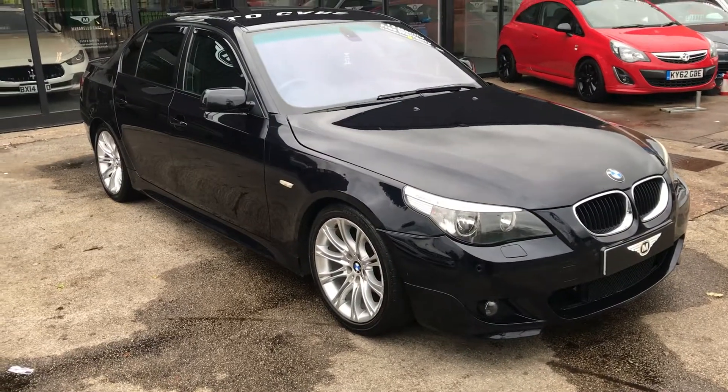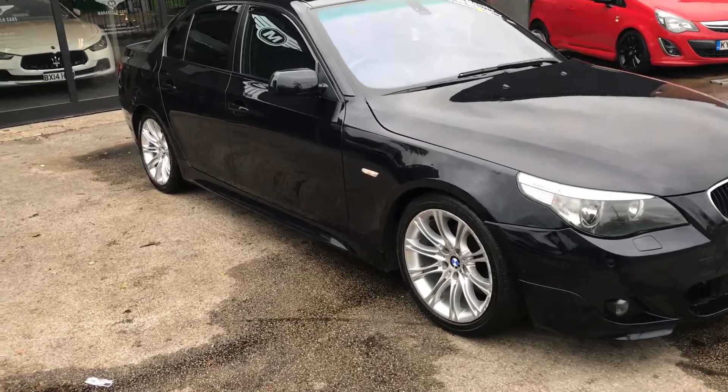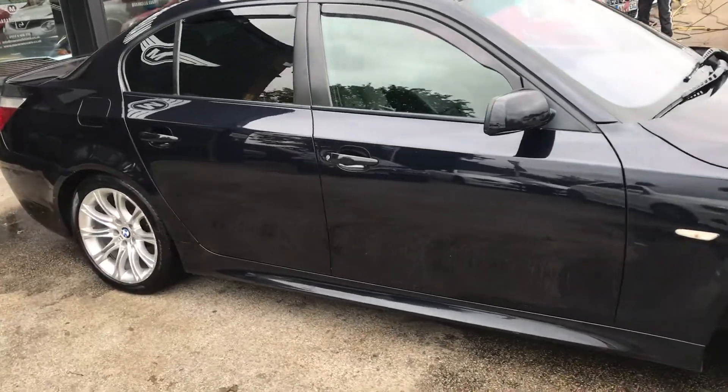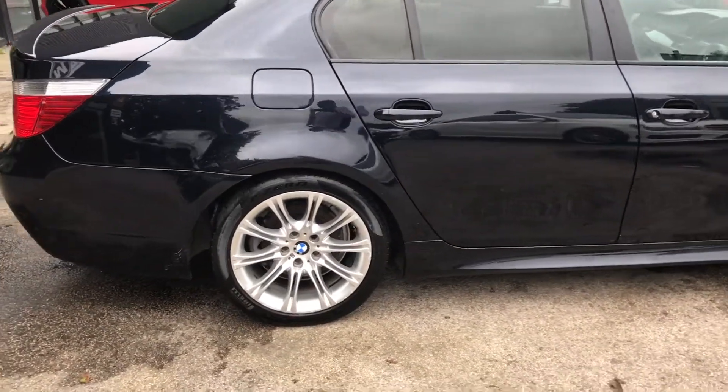Welcome to Maronello Cars. Here we have a superb BMW 525i M Sport Automatic. As you can see, it's finished in the superb carbon black. Lovely looking thing.